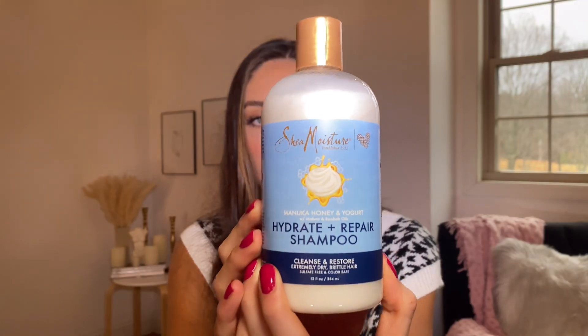I love Shea Moisture because I prefer using really natural hair products. Their Hydrate and Repair shampoo — the Manuka Honey and Yogurt Cleanse and Restore for extremely dry, brittle hair — is one I use constantly. It contains manuka honey, yogurt, and mafura oil and makes my hair feel incredibly shiny. The shine in my hair comes from using hydrating shampoos and avoiding heavy sulfates and parabens. I love their whole brand philosophy, and it's not sponsored — they've just always done good things for my hair.